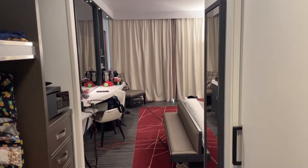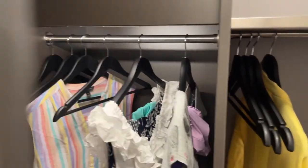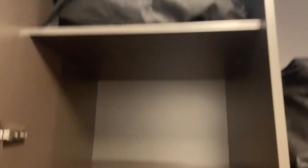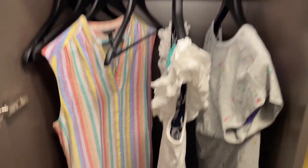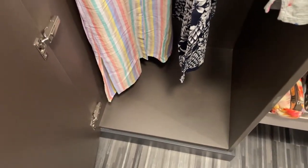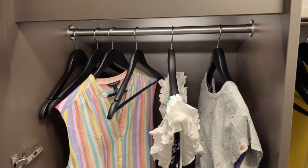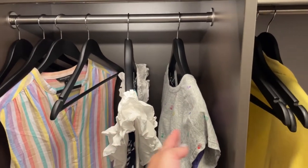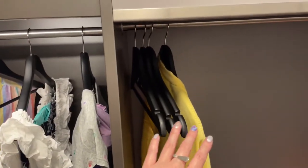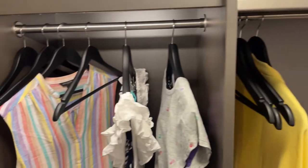As you're entering, directly to the left of your door is your closet. There's an extra pillow and blanket up top, a big shelf, and a bunch of hanging space. It is not the tallest hanging space — my longer dresses did pull up on the bottom. Your iron and ironing board are stored in here and take up a decent amount of space, so I actually moved some hangers outside of the closet.